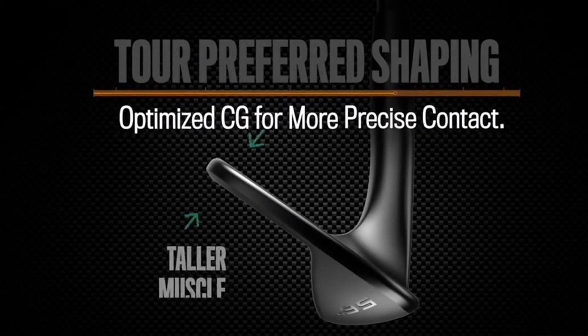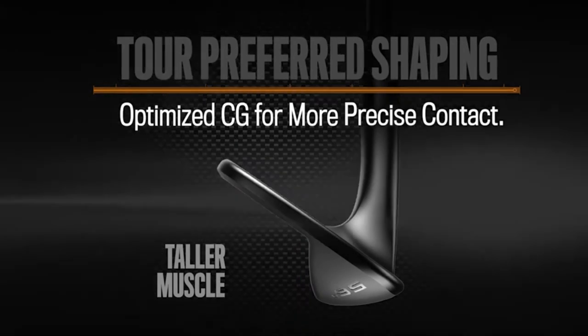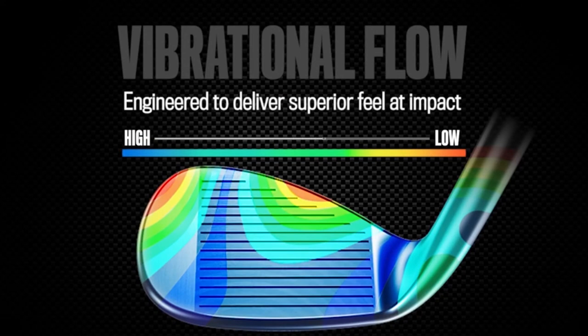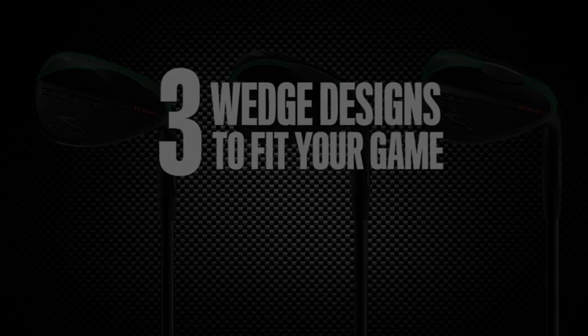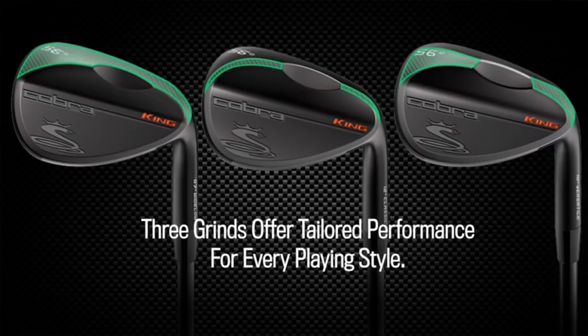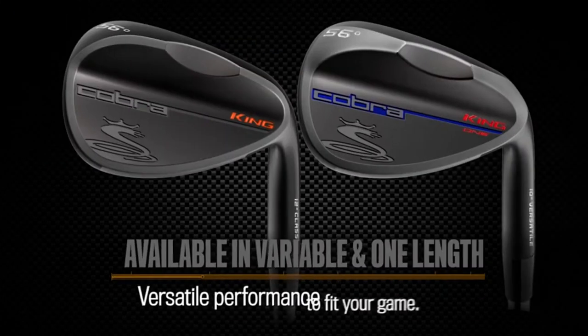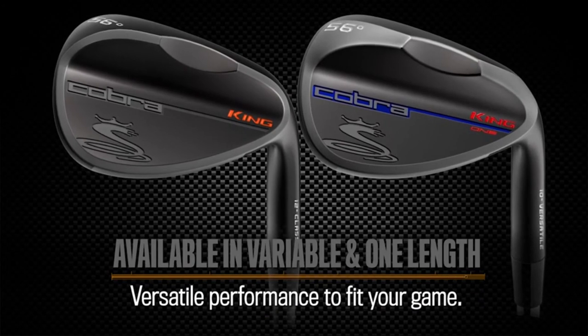If you are looking for a sand wedge with different grind options to tailor your game to your skill set, Cobra has you covered with three choices: versatile, classic, and wide low. Each provides different styles of turf interaction for crisper contact and better shot making. The Cobra King sand wedge's satin black finish is fetching, offering golfers a club that will lower scores and take their game to the next level.